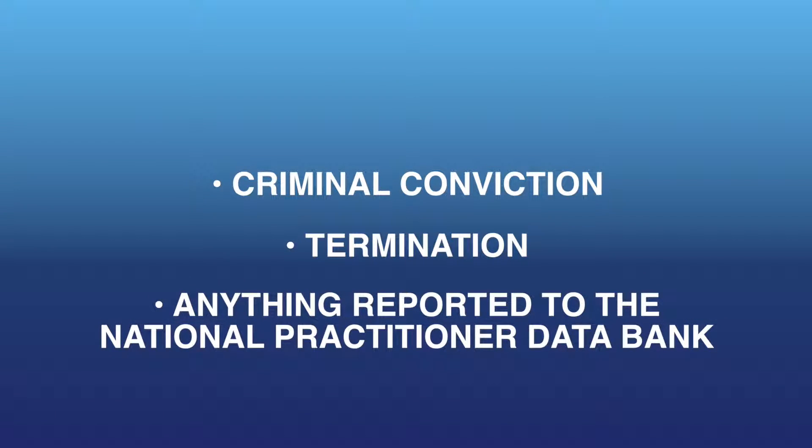What constitutes a red flag on a nurse practitioner's license? There are a couple different things that can be a red flag for employers when they're interviewing you. One could be a criminal conviction. Another could be being terminated from a prior place of employment. A third could be anything that's reported to the National Practitioner Data Bank — that can include a medical malpractice settlement, peer review discipline from a hospital, or discipline from a state board of nursing.